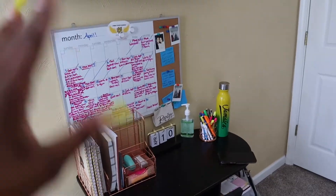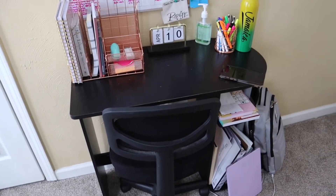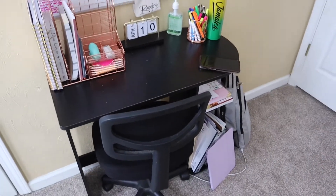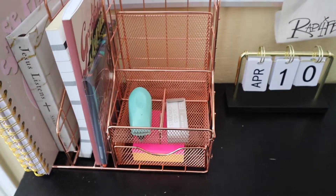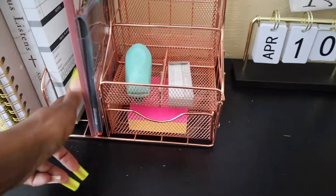We're gonna start right here — speaking of workspace, this is my work area, my desk area. I wanted to get a whole new desk, but I'm so glad I didn't because it just wouldn't have fit. This room is the perfect size. When I graduate college and move again, I'll get brand new furniture, but for now this worked. So I got this rose gold desk organizer thing.